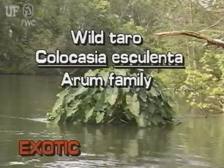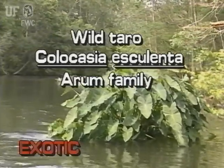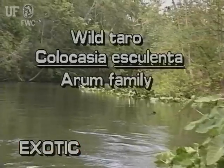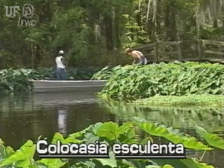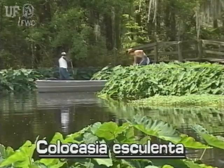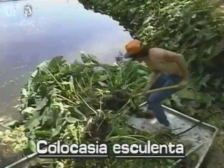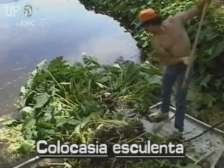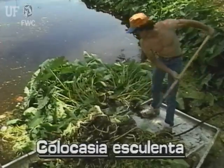Wild taro, Colocasia esculenta. The wild taro is not native to Florida. It is also known as elephant's ear; however, elephant's ear more properly applies to another species of plant. Wild taro is one of the best known of aquatic plants. However, it is an exotic, having been imported from the Pacific Islands.